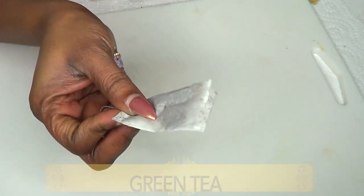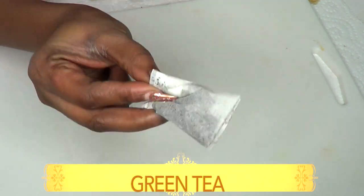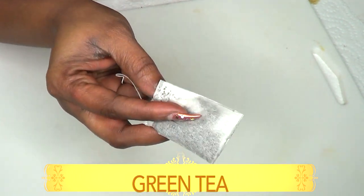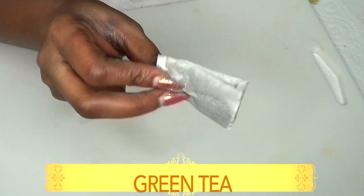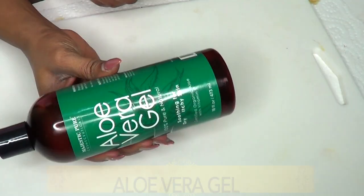Our next ingredient is green tea. Green tea is great for wrinkled and sagging skin — it helps to tighten and nourish the skin because it is loaded with antioxidants, vitamins, and minerals that are great for the skin overall.